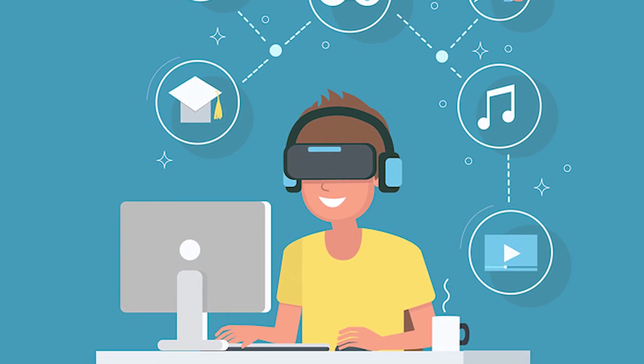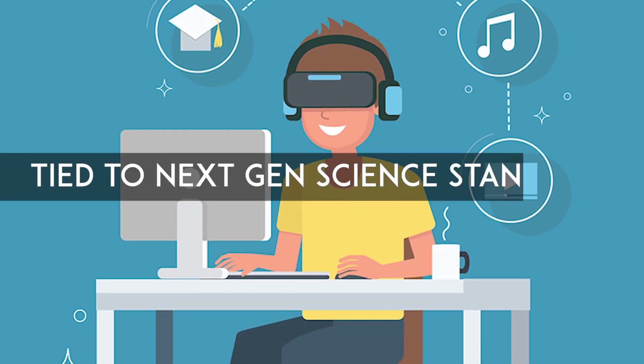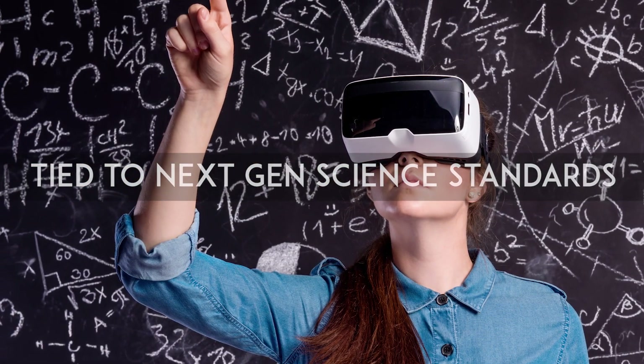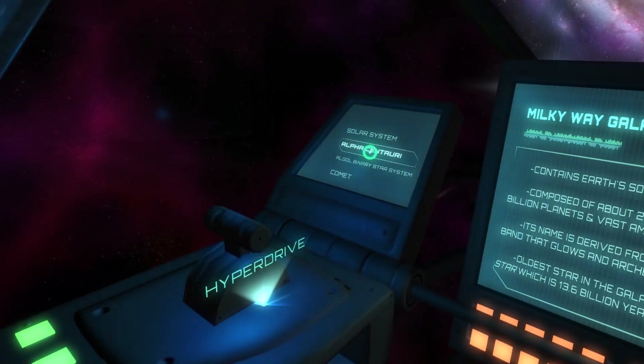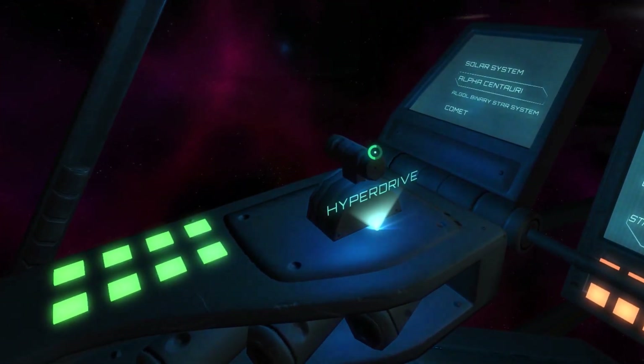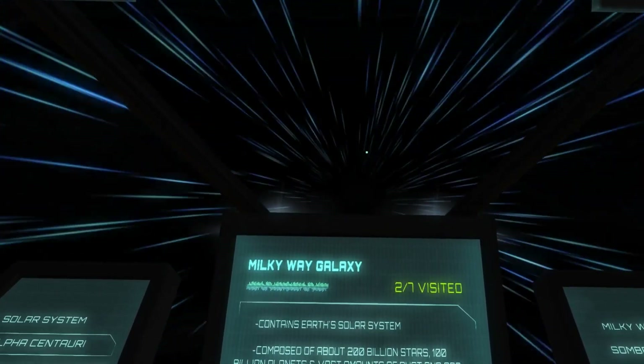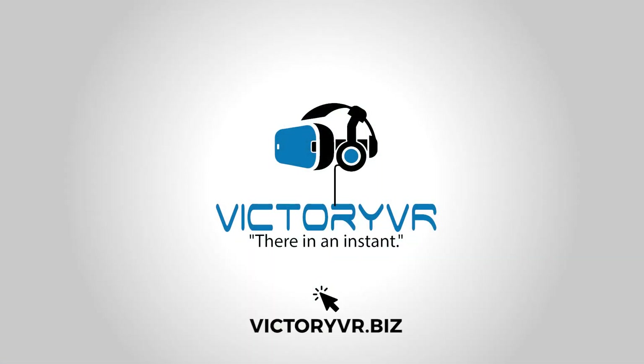For classroom teachers, every VR book is tied to next-gen science standards with a one-page guide for quick integration. Learn how Victory VR can make a real difference in the way students learn. Five minutes on our site could impact a student for life. Victory VR — virtual reality with a purpose.